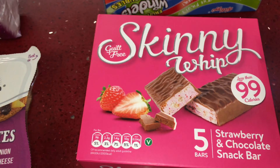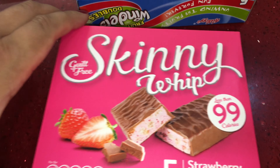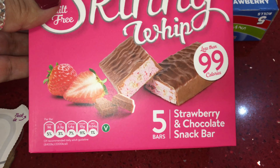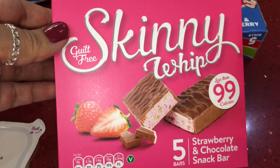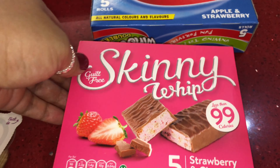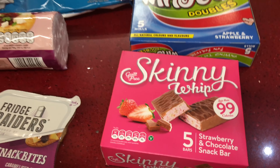And then I have some Skinny Whips in the strawberry and chocolate flavor. These are 99 calories and guilt-free. They are really delicious — my children say they taste like strawberry milkshake.